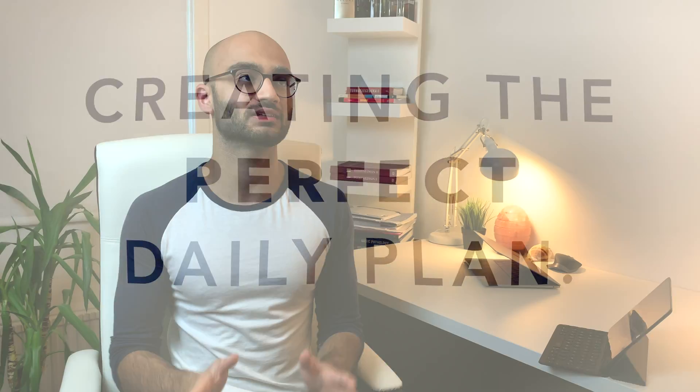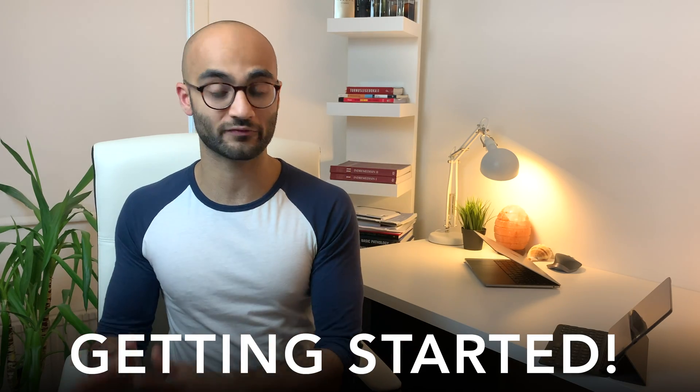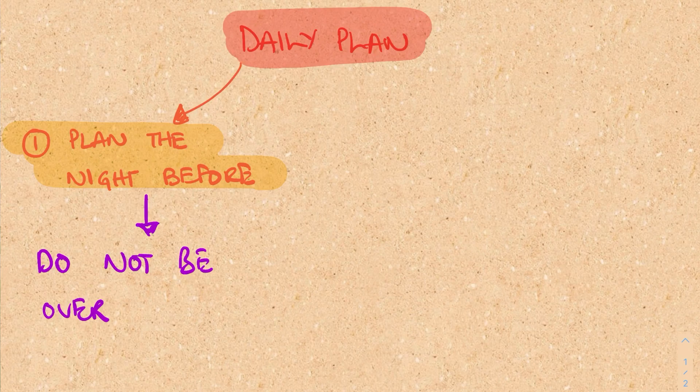Now let's move on to how we can create the perfect daily plan and how we can manage our days in the best possible manner during the exam season. The first thing you need to do is make sure that you have a plan the night before, and this is absolutely crucial. Why? Because the biggest reason behind procrastination is getting started — we often do not know where to start or how to start. So make a list of the two or three most important tasks that you want to accomplish the day after and really try and focus on those the next day. It's really important that when you are making this list you are not over-ambitious and that the list is doable.